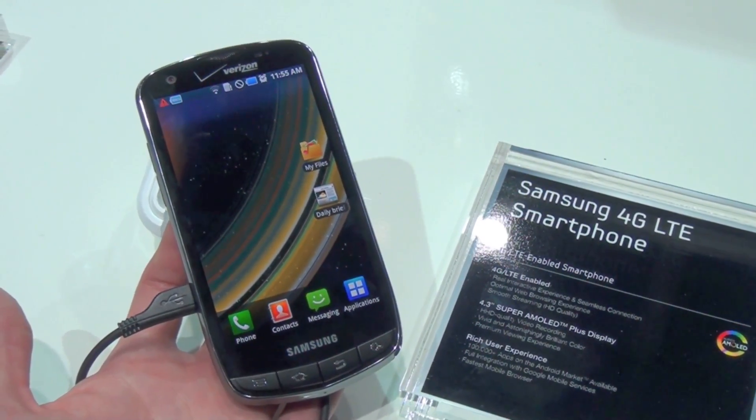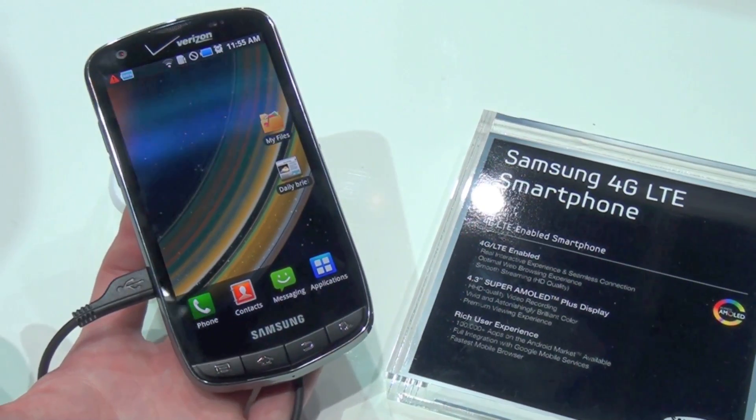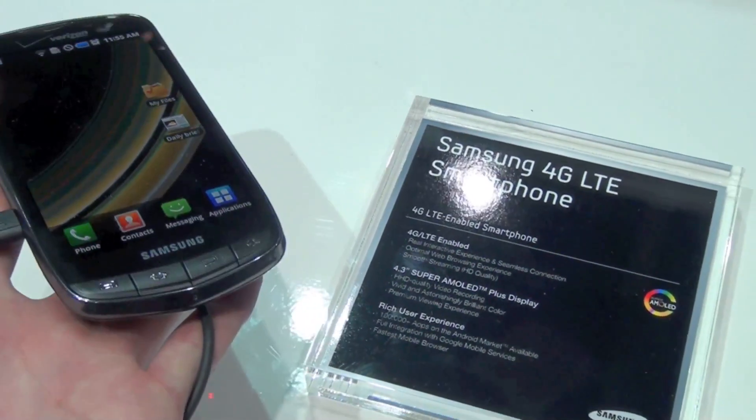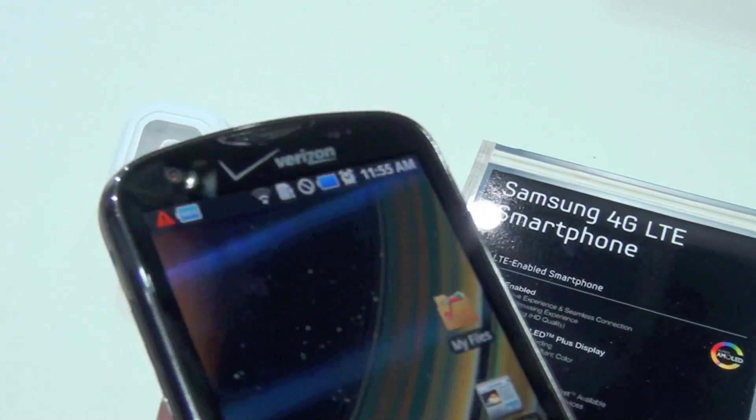What's going on guys, it's Tim from the Mobile Fanatics at the Samsung booth, checking out the Samsung 4G LTE Smartphone. It does not have a name yet, so I'll give you an idea of how it looks.